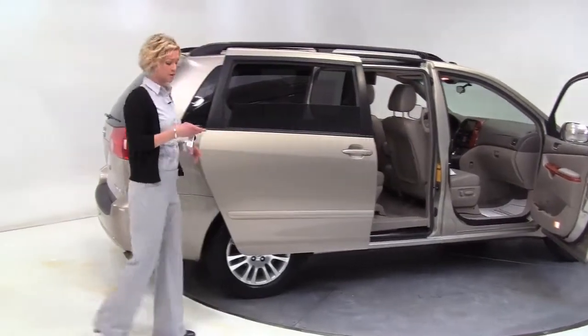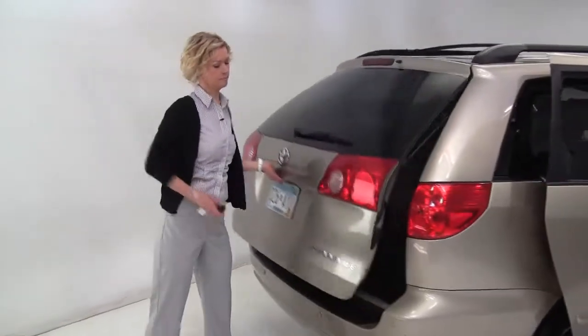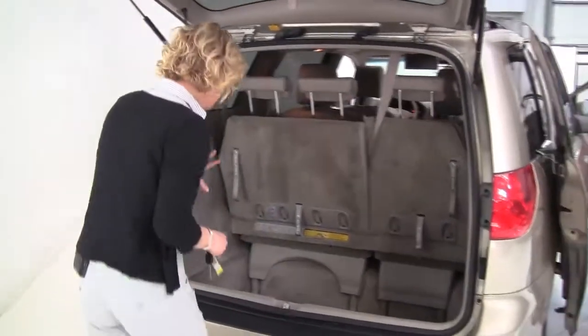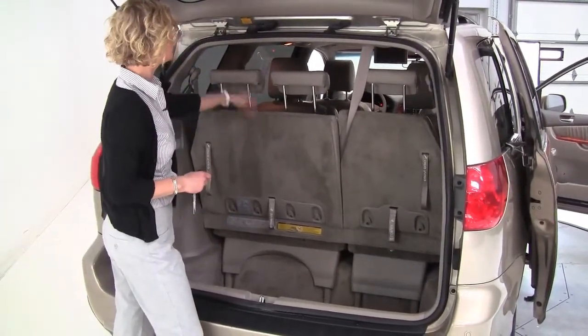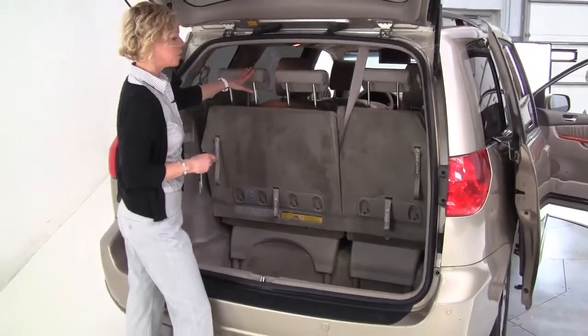Power side doors, backup sensors. Let's open up the back — seven passenger vehicle, as I'm sure you know. This does sink down, there's tons of interior space, seats do go forward. We've got the bucket seats for the second row, and a 60-40 split here for the third row for your stowing.